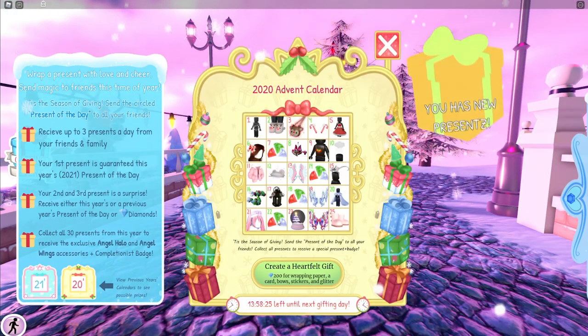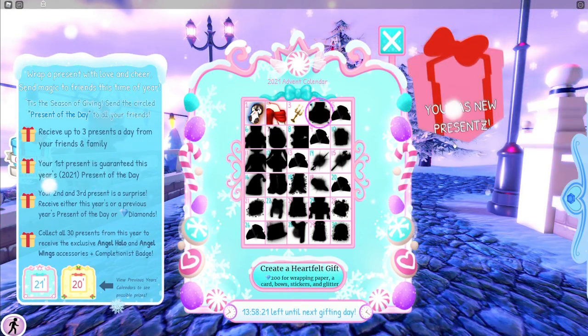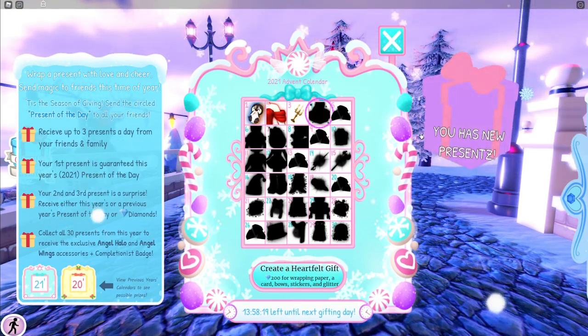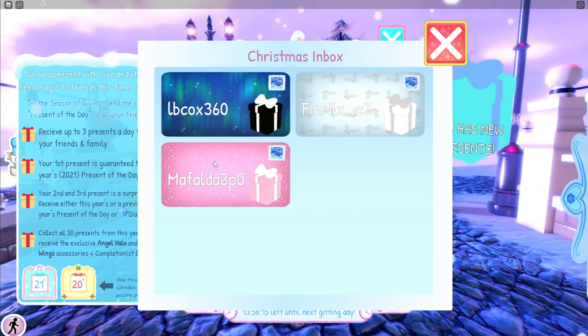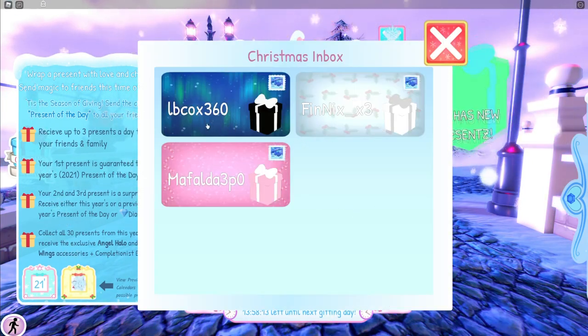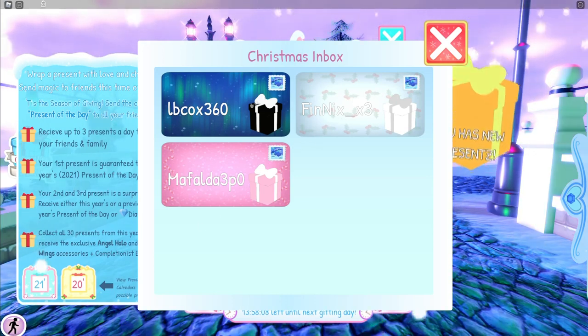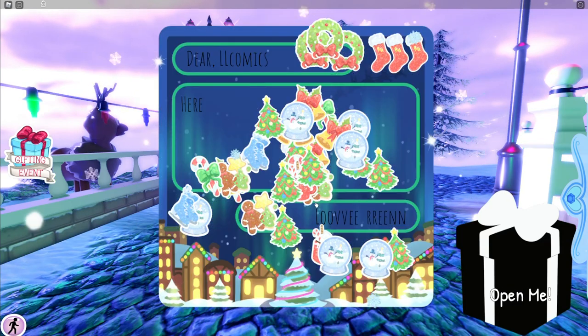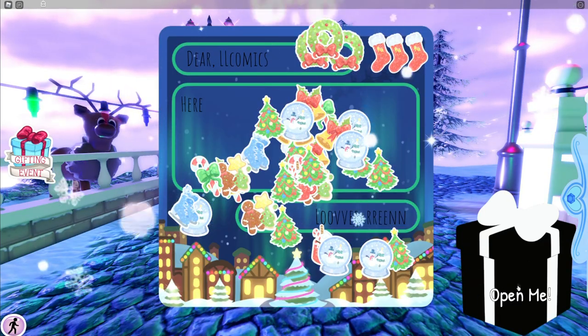So we can expect anything between like 300 diamonds and possibly 5,000. I don't entirely remember how many diamonds you got from last year. Anyway, what you're here for today is to see today's presents — we have one from Ren, one from Phoenix, and one from Mafalda.